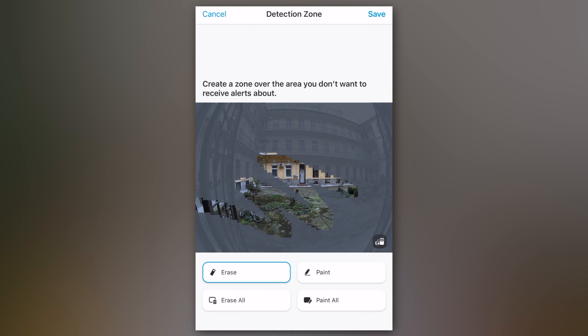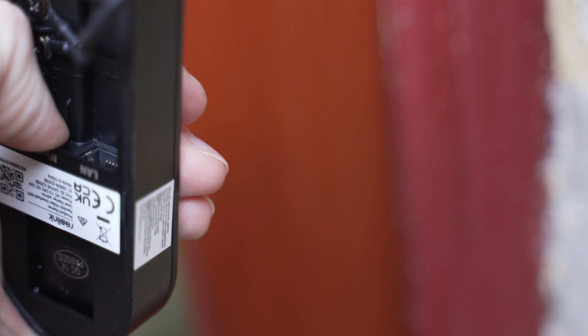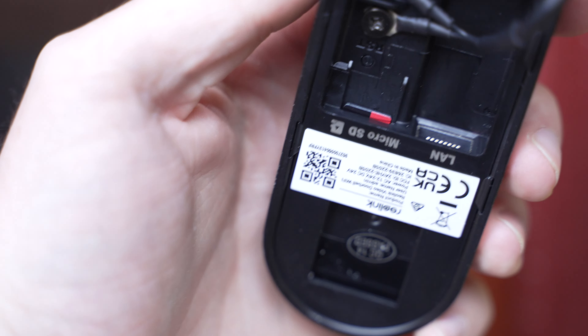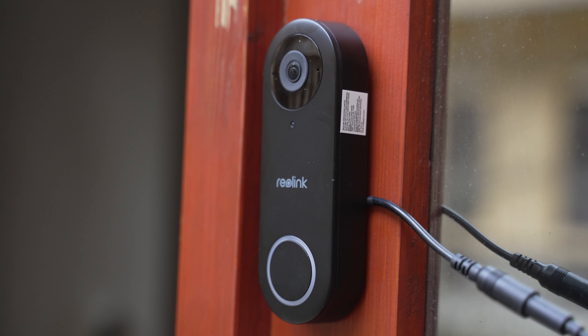A csengő mozgásérzékelés alapú figyelmeztetésre és videófelvételre is alkalmas. Van egy felület, ahol kisatírozhatjuk, hogy melyik területeken figyelmeztessen a kamera, ha mozgást érzékel — például, ha az utcát nézi, ne minden elhajtó autónál küldjön értesítést. Fotók és videók rögzítéséhez microSD kártyára van szükség, amit a külső egységbe kell helyezni. Ha ez nem tűnik biztonságosnak, előfizethetünk a Reolink Cloud szolgáltatásra, ami szinkronizálja a felvételeket, vagy továbbíthatjuk azokat egy FTP szerverre.